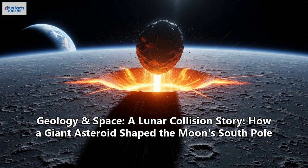But if you could fly around to the far side, you'd see a completely different world. It's rugged, mountainous, and absolutely pummeled with craters. For decades, scientists wondered why this stark difference existed. The answer lies in a single, cataclysmic event from the Moon's violent childhood.